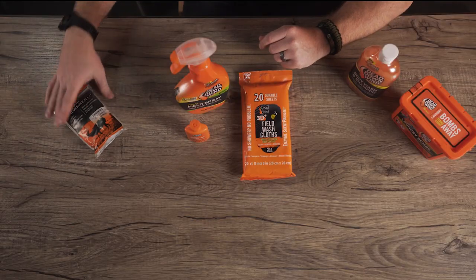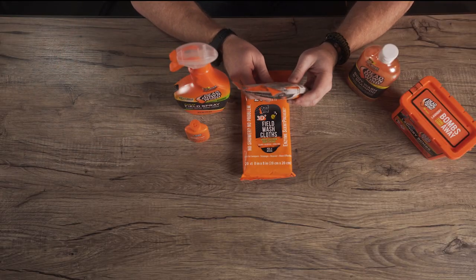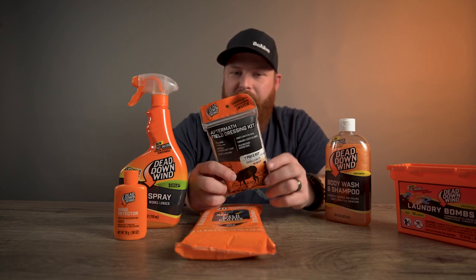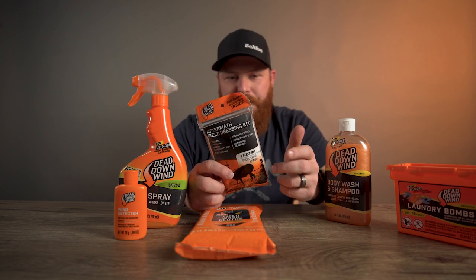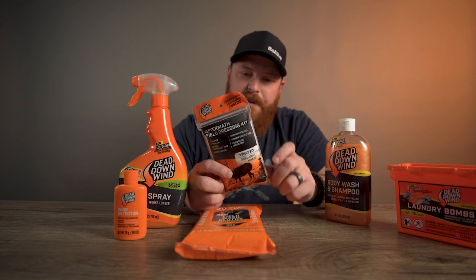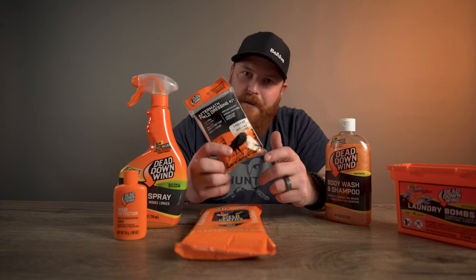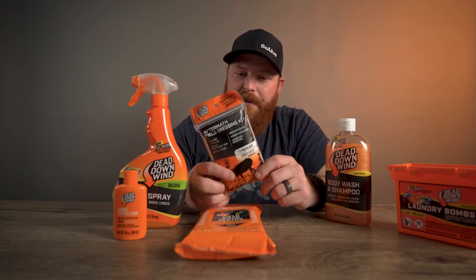Then it comes down to after the hunt — something as simple as a field dressing kit. This is a seven-piece field dressing kit. It's got a heart and liver bag, wrist length gloves, shoulder gloves, two pre-moistened wipes, and a soap that you're able to use right there in the field. Really quick cleanup — don't have to worry about getting messy while you're out there.